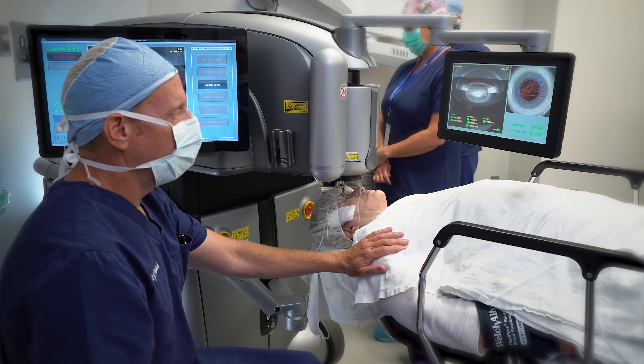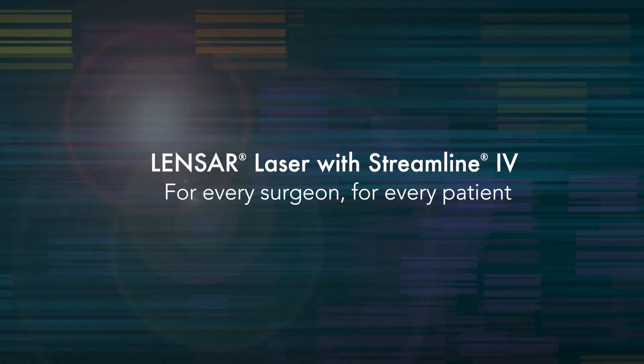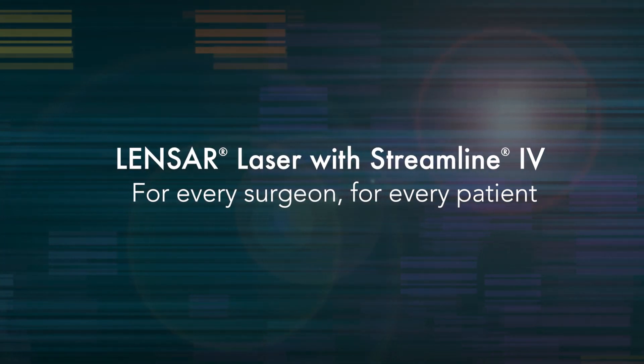The net effect of all these efficiencies and options for astigmatism management make the Lenzar laser system with Streamline 4 a technology for every surgeon and every patient.